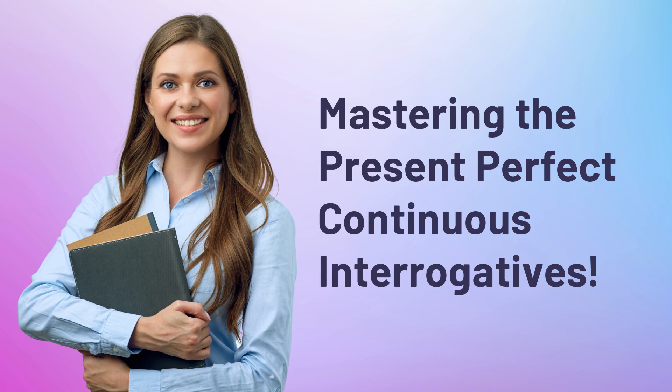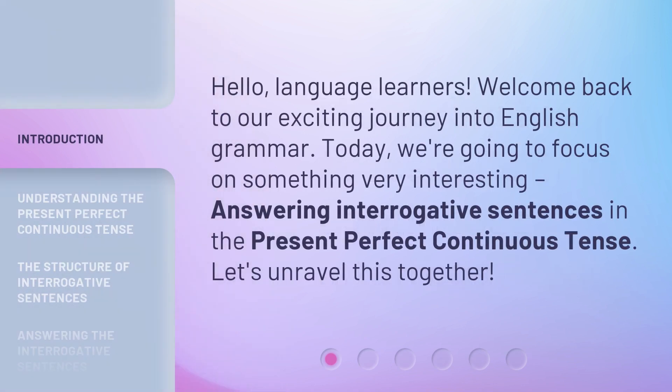Mastering the Present Perfect Continuous Interrogatives. Hello, language learners. Welcome back to our exciting journey into English grammar. Today, we're going to focus on something very interesting: answering interrogative sentences in the present perfect continuous tense. Let's unravel this together.